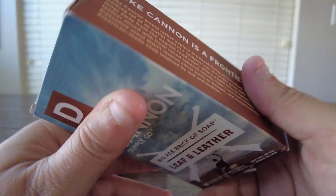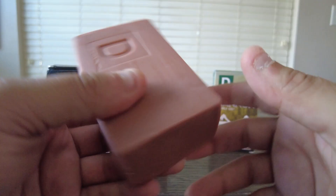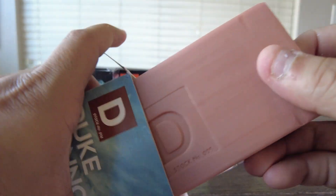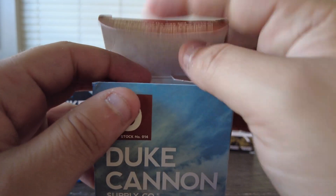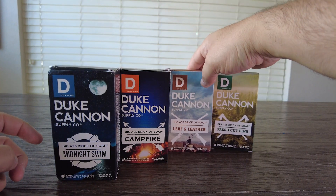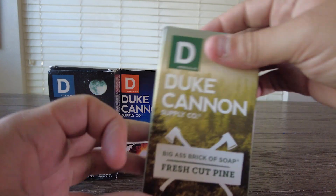Next up we have Leaf and Leather. I have not tried this one before, so I'm curious what this smells like. This one's got to be one of my favorites so far. This one also smells very smoky. In all honesty, I think this one smells more like a campfire than the campfire scent. It's got a real great smoky wood scent to it. I think I'm going to really like this one a lot.